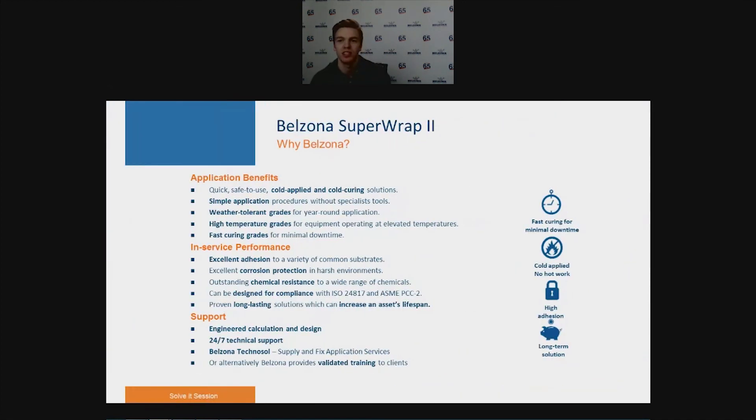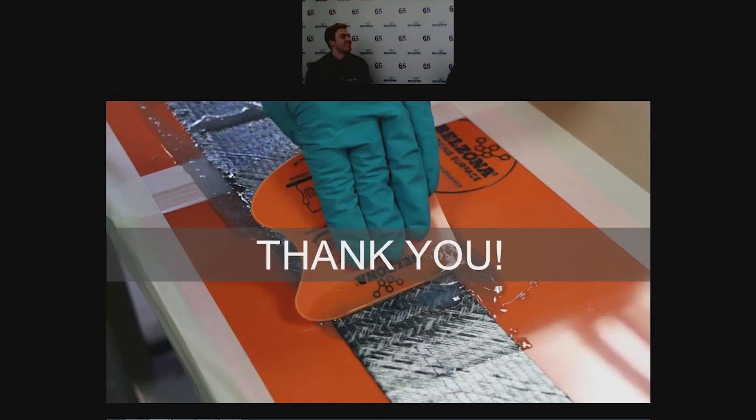The Belzona Superop 2 provides an alternative, cost-effective, and long-lasting option compared to conventional alternatives. The system has many application benefits ensuring easy and safe application, plus outstanding mechanical properties and chemical resistance in service. At Belzona, we also offer support throughout, including our supply-and-fix application service, Belzona Technosol, to apply and supervise a Superop 2 application if necessary. Alternatively, we can offer validated training to clients who wish to apply the Superop 2 system themselves. We will now take any questions — David Blackwell, our Engineering Director, NACE Level 3 Inspector, and CIP Instructor, is joining us for this Q&A session.